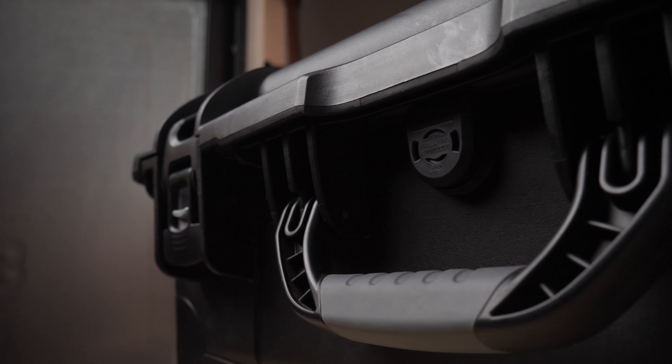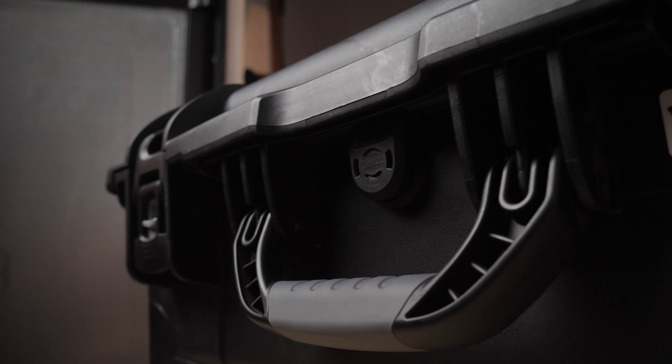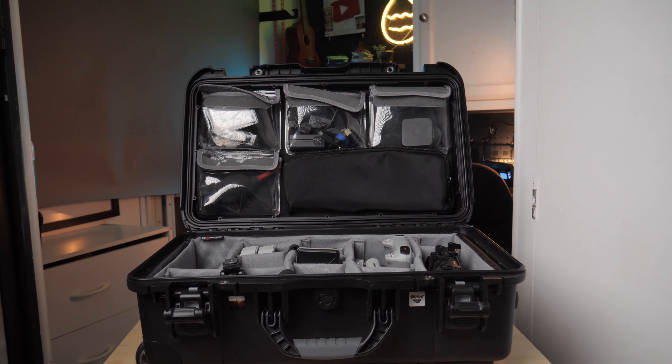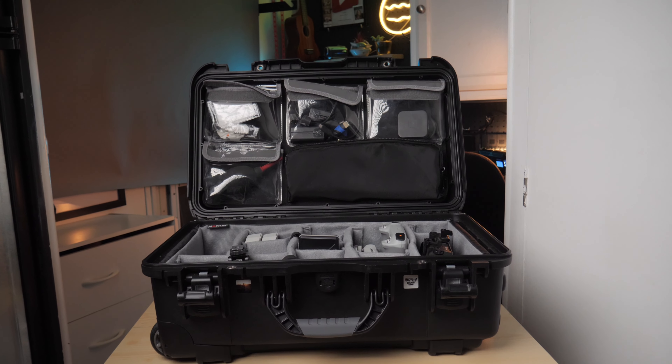I honestly prefer the Nanuk over Pelican cases because they're quieter and a little bit nicer. I like having a button on the top handle instead of having to push it, lift it, and set it down. It's really nice to have a button, and it has two different settings on the handle as well, which makes it super useful.